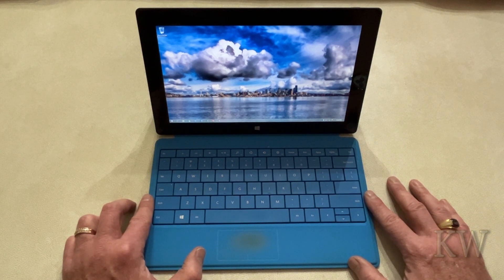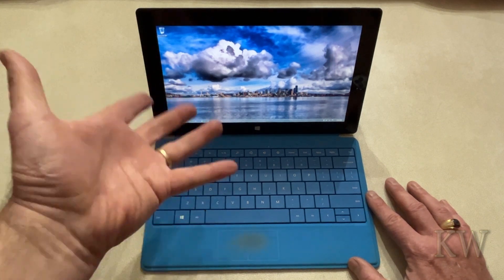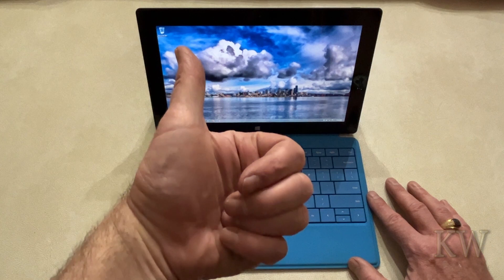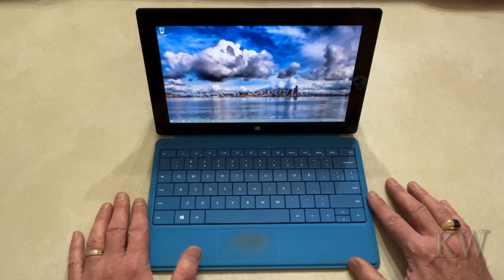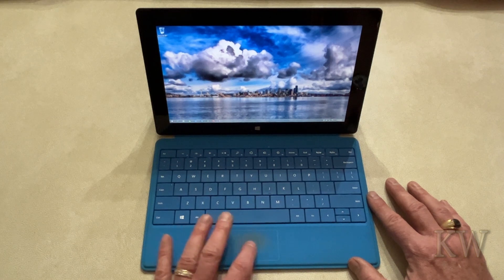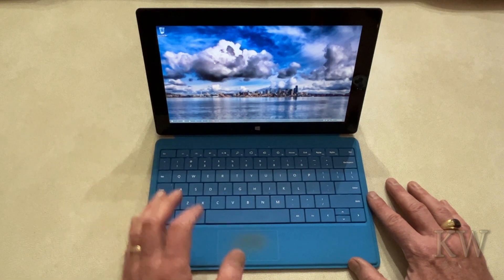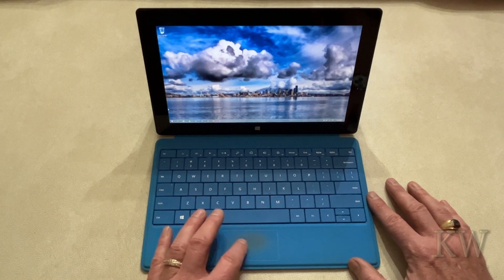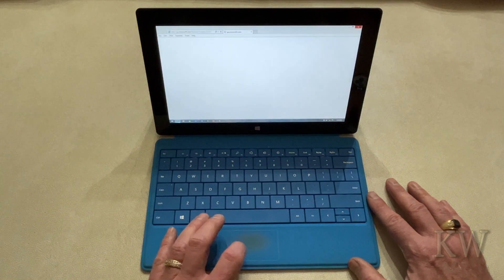The app store was pretty much the only way to get apps, and that's pretty much gone now. Windows 10 on ARM came back and they got it right — fantastic. But for this device, you'd probably not even know it was ARM because it looks just like Windows. Now that the store is gone, you're left with Internet Explorer, and there's not much left you can do with it.